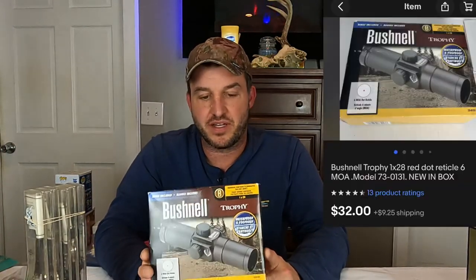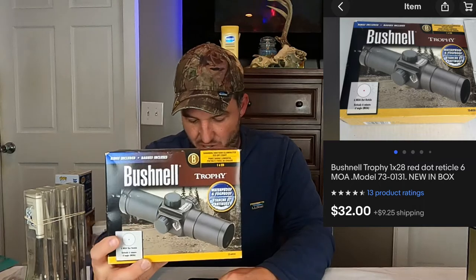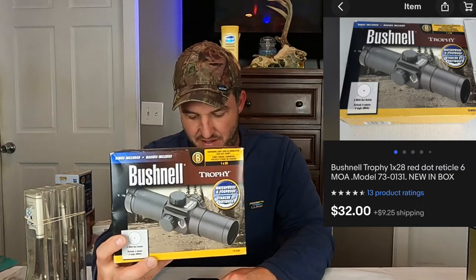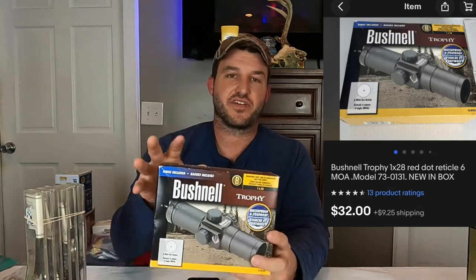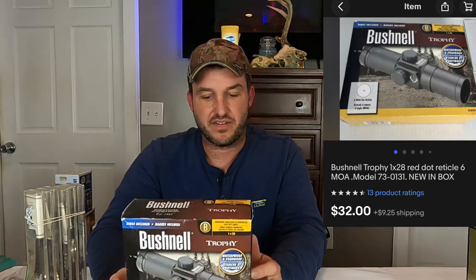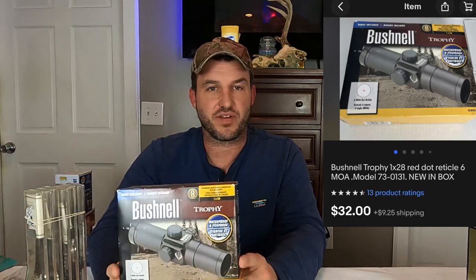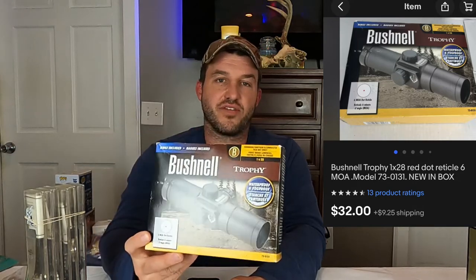This next item came from our buddy Mike — he works for Simmons Outdoors down in Louisiana but we graduated with him and he lives a couple towns away. This is something he had kicking around in his garage: a Bushnell Trophy 1x28 red dot sight, model 73-0131, new in box. He gave us this, a rail for an AR-15, and a bunch of wheels that attach to coolers. I think he just wants about 40-50% of everything we sell that he gives us. This one ended up selling for $32 plus shipping.